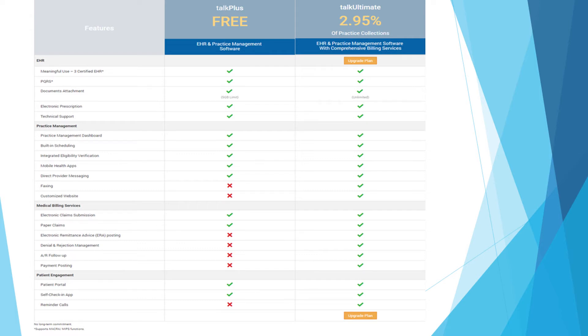All the EHR features are provided at no cost. If you do choose to upgrade to our billing services at 2.95%, everything is taken care of, and it can assure you that you will receive the reimbursements you deserve.